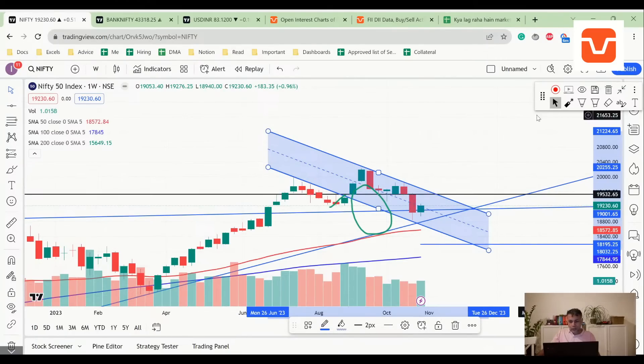One possibility is we'll have a gap-up opening, test that resistance, come down, and if we close above last week's close this week, we'll have a confirmation of the pattern and probably break out. The other possibility is it goes up, tests that resistance, falls down — and if it falls down, it can again take support at the lower trend line.